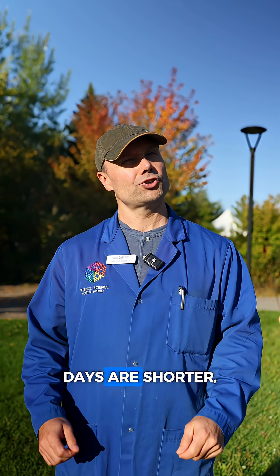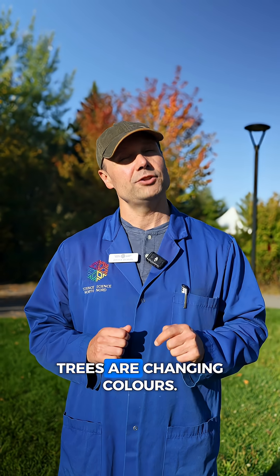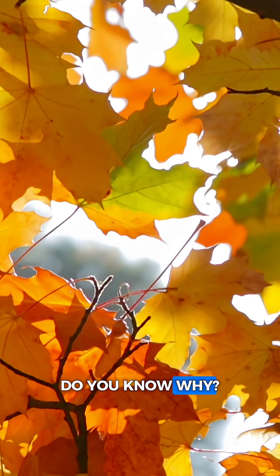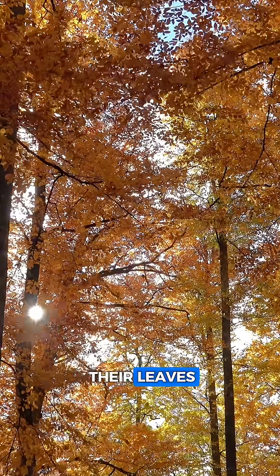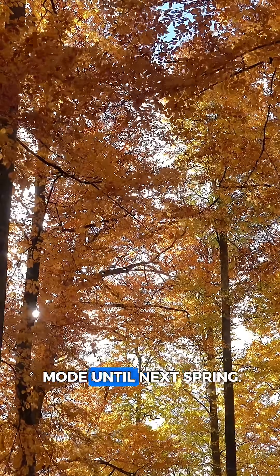It's that time of the year again. Days are shorter, nights are cooler, and leaves of deciduous trees are changing color. Do you know why? In the winter, the frozen ground makes it difficult for trees to get water in the ground. In order to survive, deciduous trees will shed their leaves in a water-saving mode until next spring.